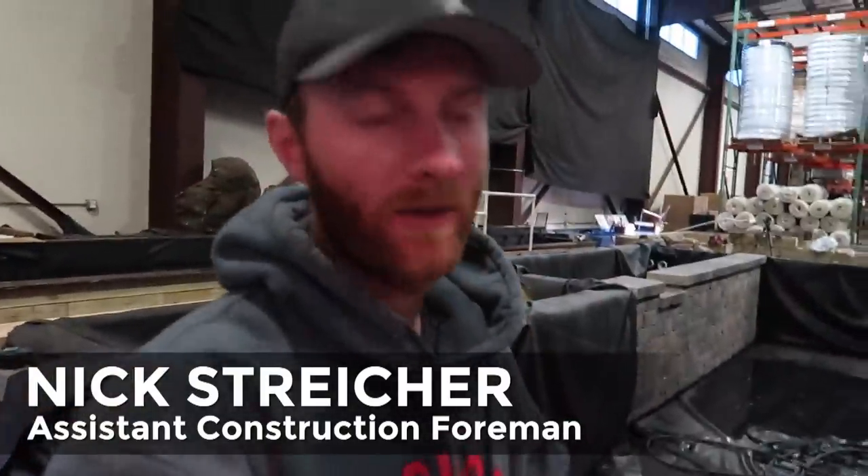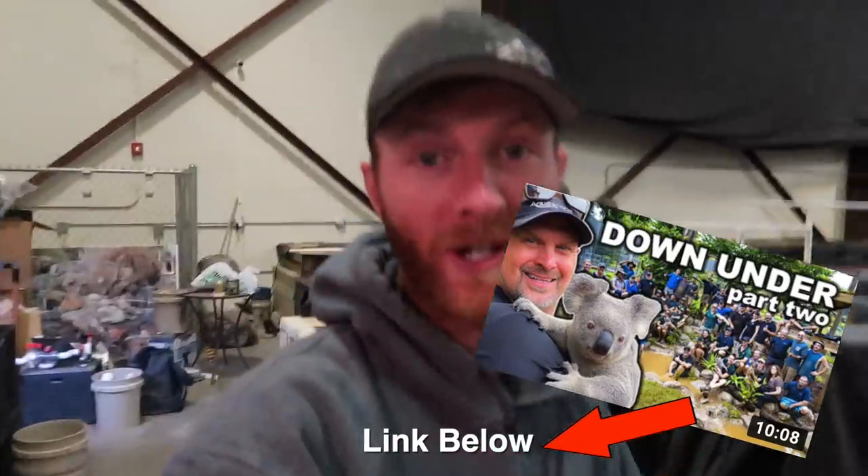Good morning guys. Nick here from Team Aquascape. If you didn't know already, we have this retail area in the back to work on while Chris, Ed, Brian, and Greg are all gone for the week. I'm hoping that we make a lot of progress to really impress these guys when they get back. It will be nothing short of a miracle to get done what I want to get done this week.